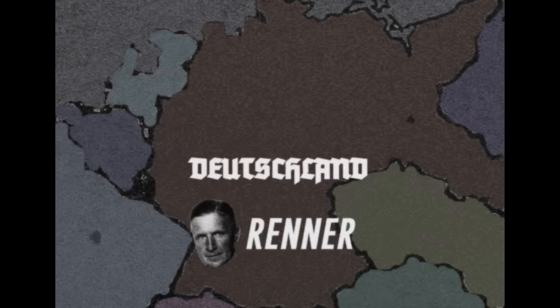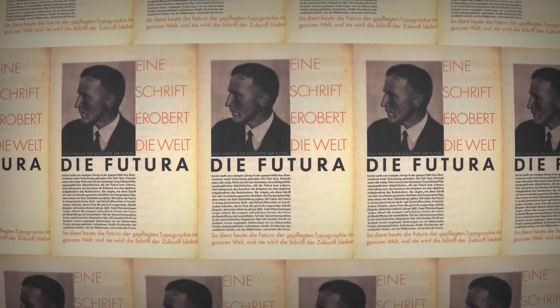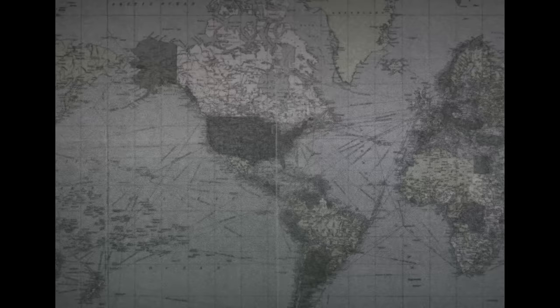In 1941, the Nazis reversed course. Out of the blue, they decided their beloved Fraktur was a Jewish style, so they banned it. They'd really come around to Renner's idea that the German typeface of the future had to be more readable. But by that time, Futura was established as an international typeface. That might be what saved it.